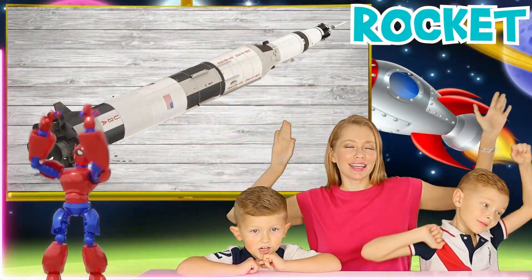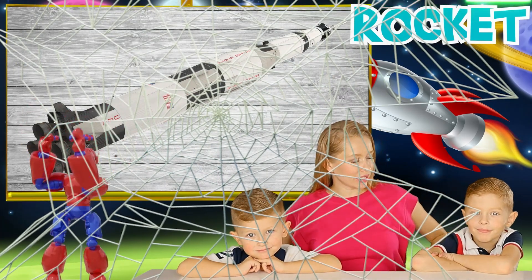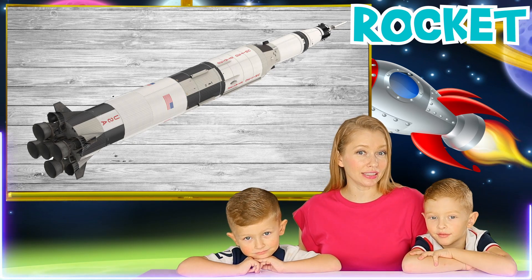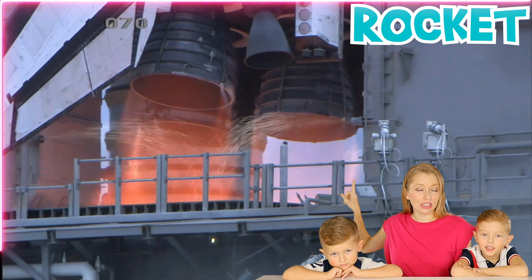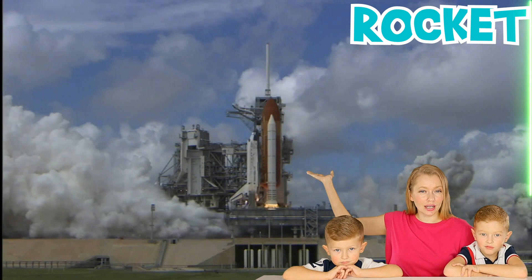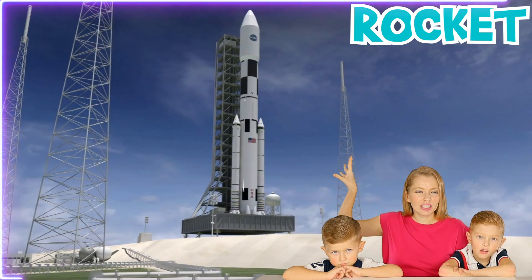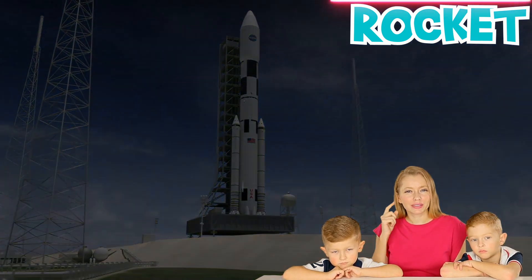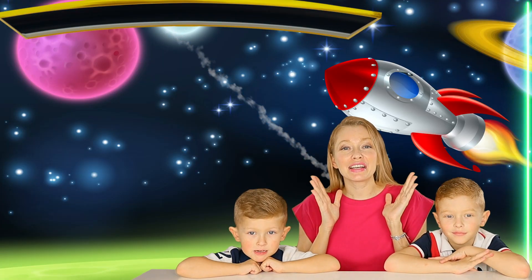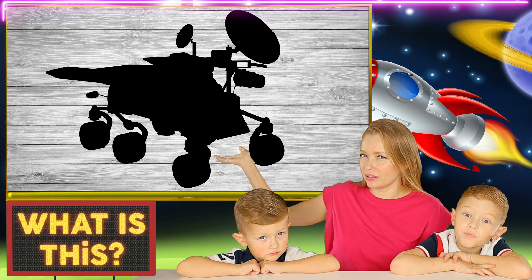Rocket! What is the rocket? It's when they launch from the station. That's right — it takes off from the station, and it's how we can fly. It takes off up to space with the space shuttle and it brings everything up with all its power.